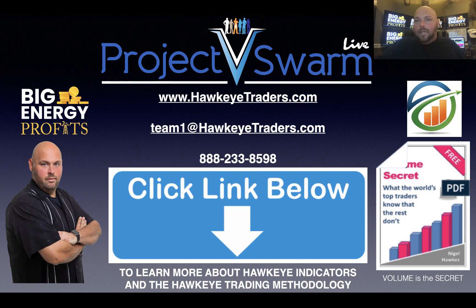Guys, stop hesitating. Now is the time to get involved. Now is the time to take advantage of the market. The beauty of the tools that we have here is it doesn't matter if the market is going up or down — there is money to be made. We'd love to welcome you to the Hawkeye Trader family. Have a great day, have a blessed day, and have a profitable day. We look forward to talking to you soon.